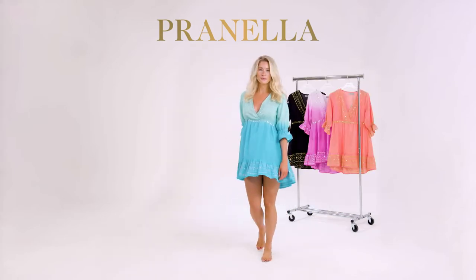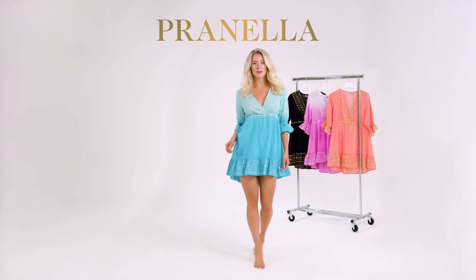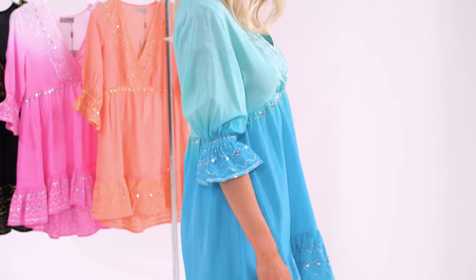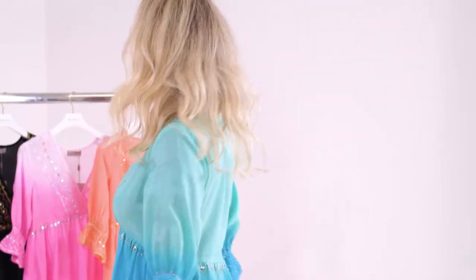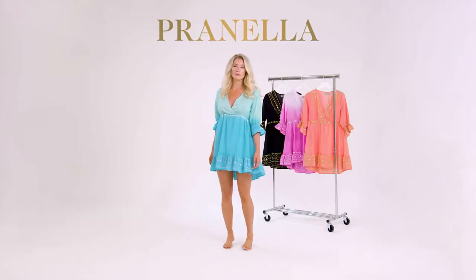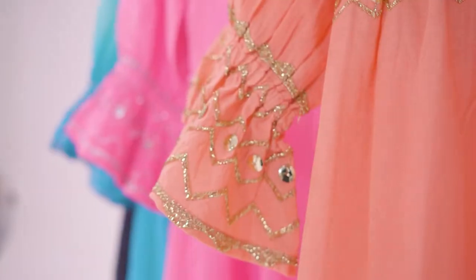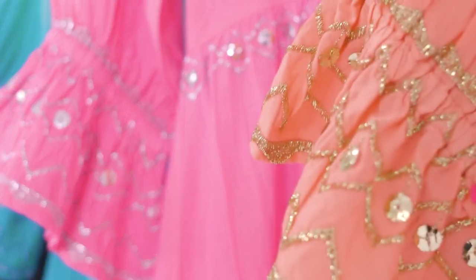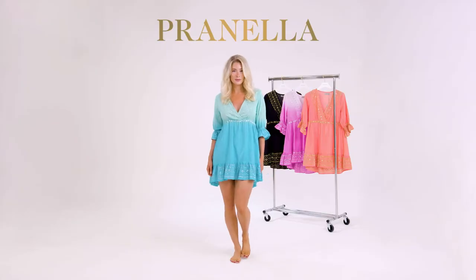The Hope dress. A playful, empire-cut mini-dress with subtle high-low hemline. Her faux wrap flatters and elongates the neckline. The blousy, circular flounce sleeve is elasticated at the opening and embroidered with shimmering silver or golden Zari thread.